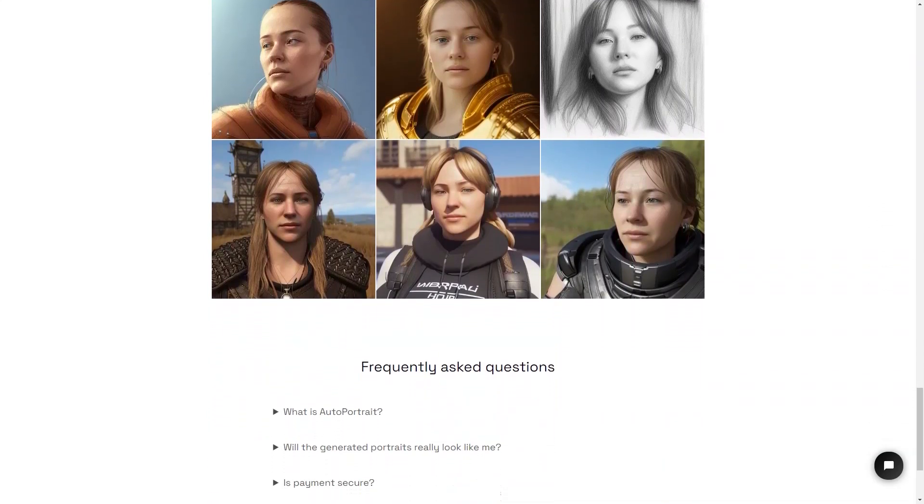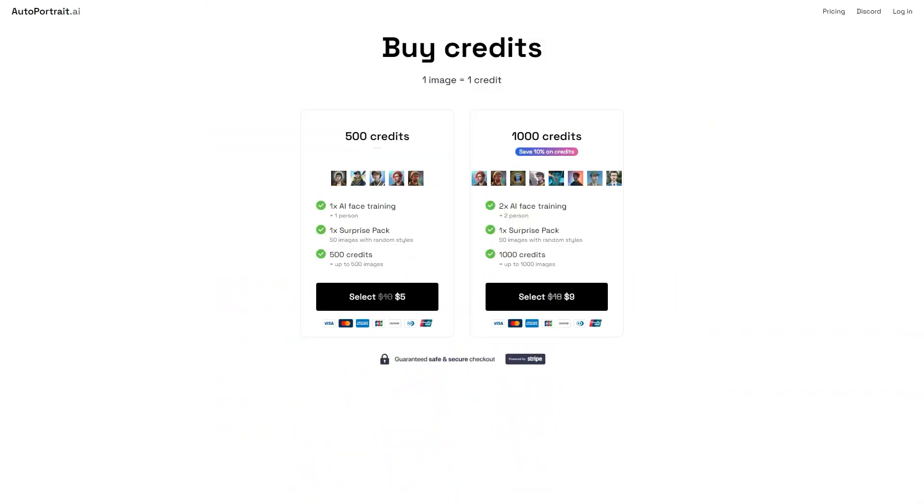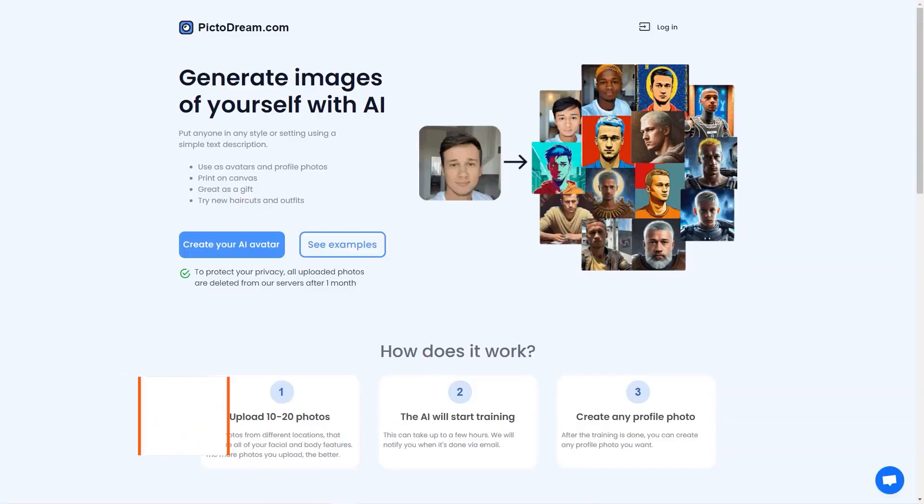So get creative and generate some portraits today. Whether you want to make a personalized gift for someone special or use it as your profile picture on social media, AutoPortrait is the perfect solution. With its easy-to-use interface, millions of styles and presets, and secure payment system, you can't go wrong.